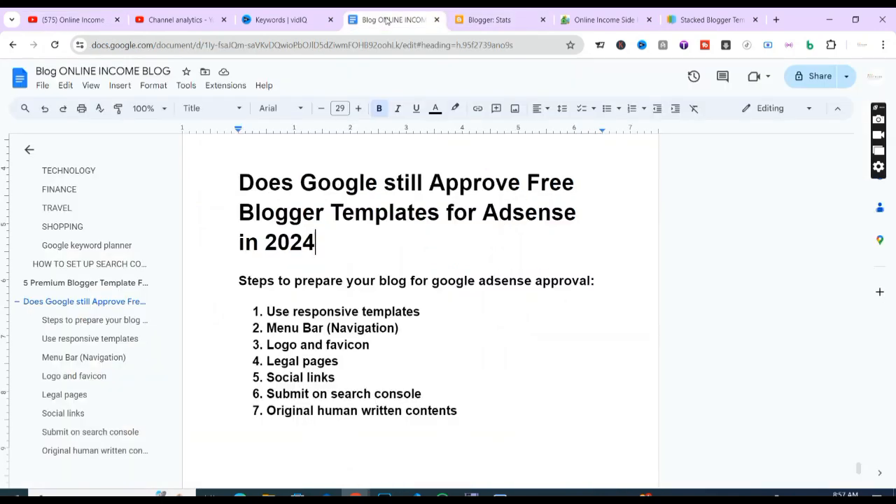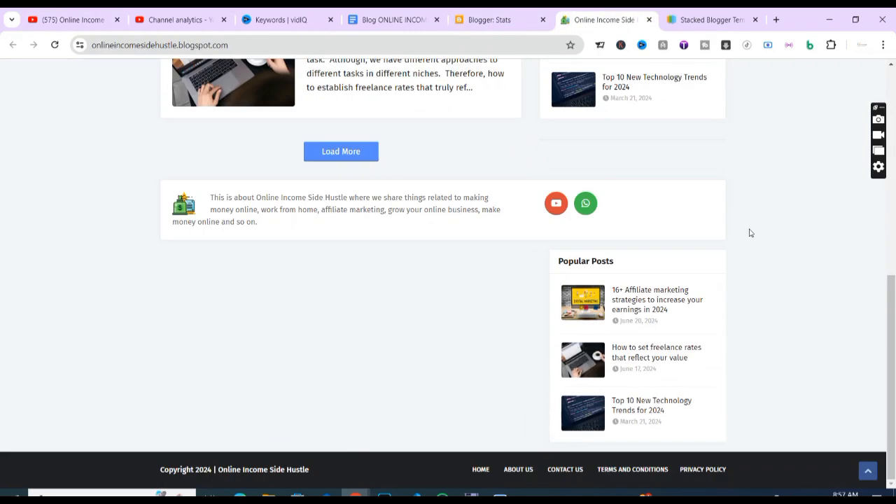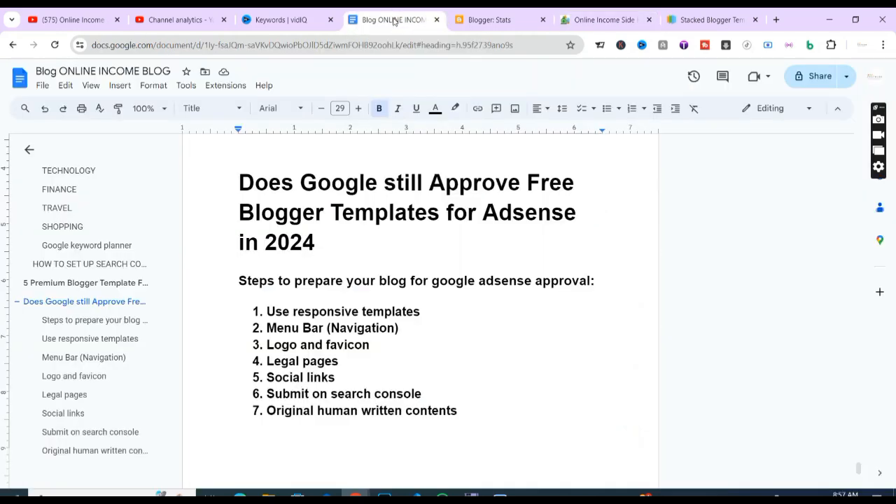The next step is legal pages, and that is very simple. You must have pages like privacy policy, terms and conditions, contact us, and about us. I don't include a disclaimer on this site because I'm not selling anything — that's usually for e-commerce sites. If you can have these four legal pages on your blog, AdSense will definitely approve your blog, regardless of your hosting, and this applies to WordPress websites as well.